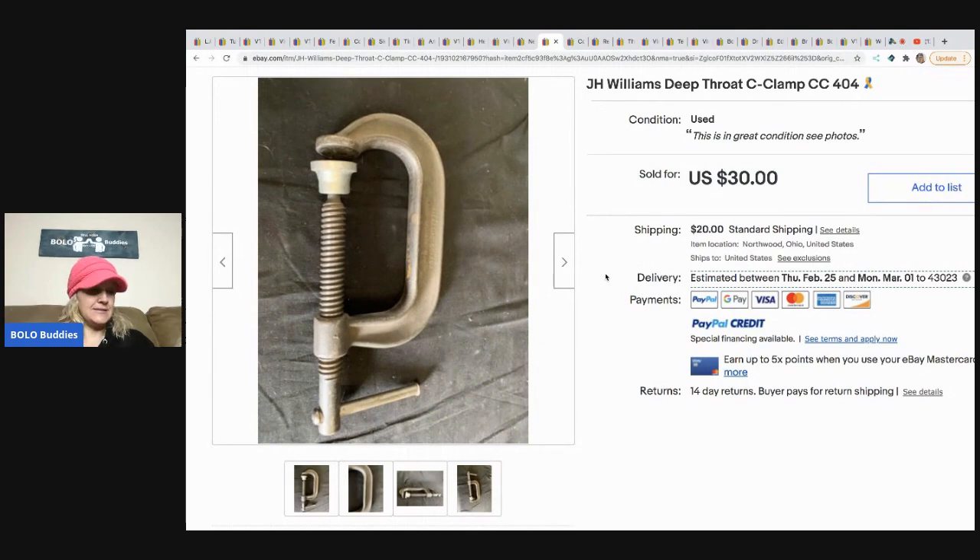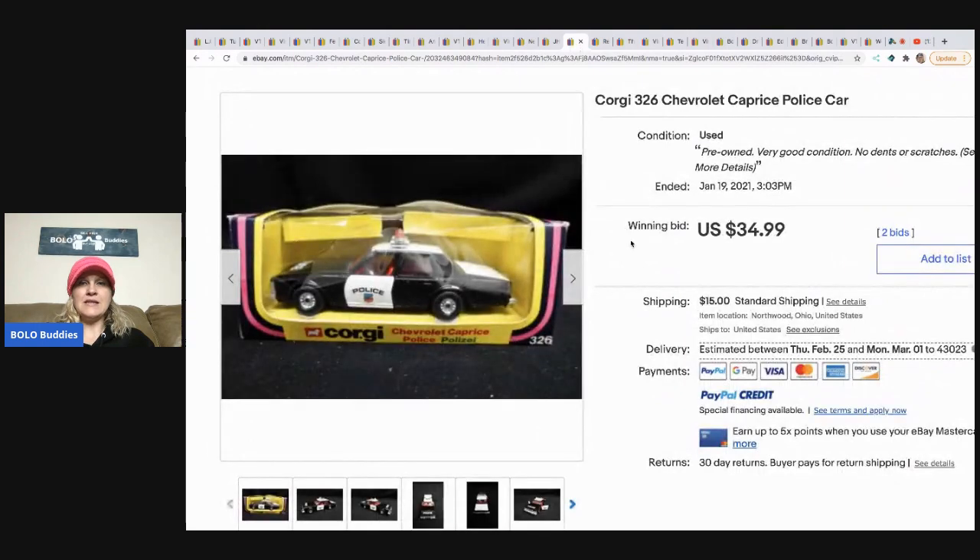The next item is this JH Williams Deep Throat clamp — I would have brought that home and asked my husband what it was. Bought at a garage sale, paid two dollars, sold for thirty dollars within a couple of months. Tools are not really my thing. The next item is a Corgi 326 Chevrolet Caprice police car — consignment for a client, paid half to the client, sold for $34.99 within a couple of weeks.